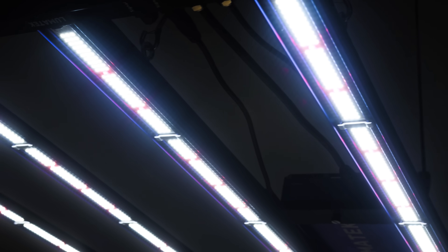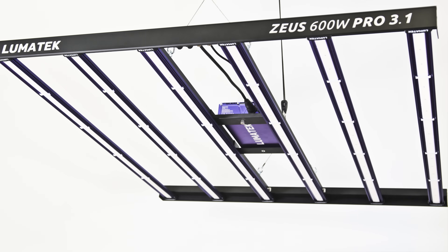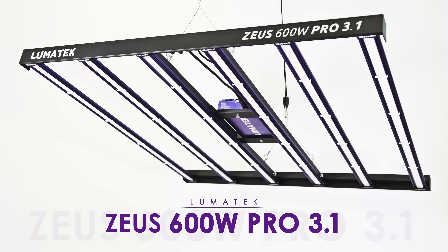The Lumatech Zeus 600W Pro 3.1 will continue our legacy to impress the horticulture industry through its vast impact in the grow community, by helping beginners, pros and large commercial crop production facilities to grow. Never stop innovating. Never stop growing. Lumatech.